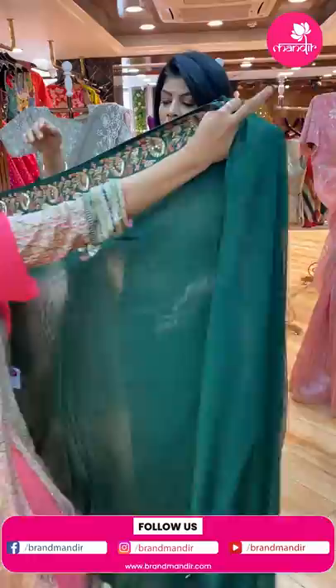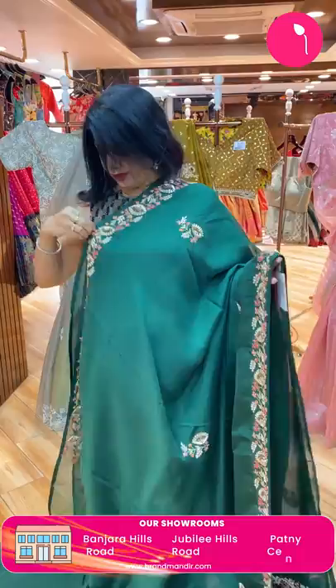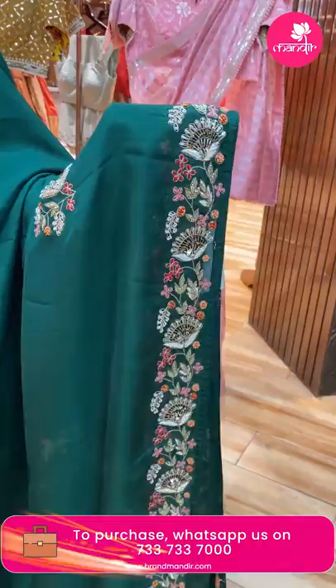Next saree — green color, soft kora saree. Soft, falling, not stiff. Dark green with zardozi, sequins, kardana, and butas. Border: cut work border with zardozi, kardana, knot work, florals, and vines.